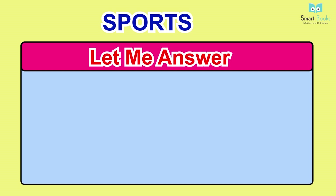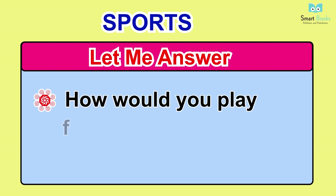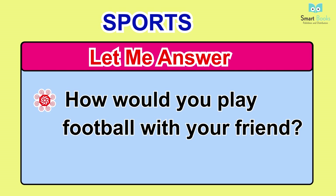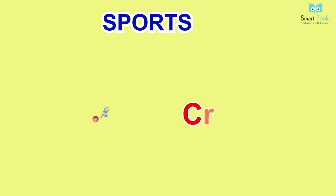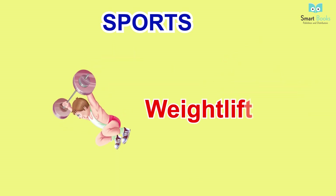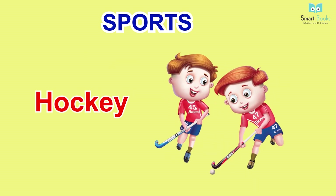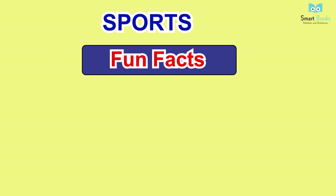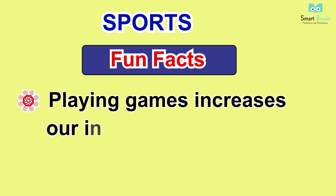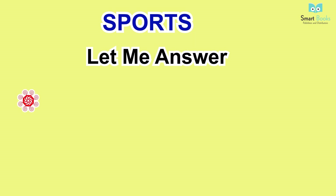Sports. Let me answer: one - have you ever played tennis? Two - how would you play football with your friend? Vocabulary: swimming, cricket, table tennis, weight lifting, football, hockey. Fun facts: playing games increases our interest and capacity to learn.